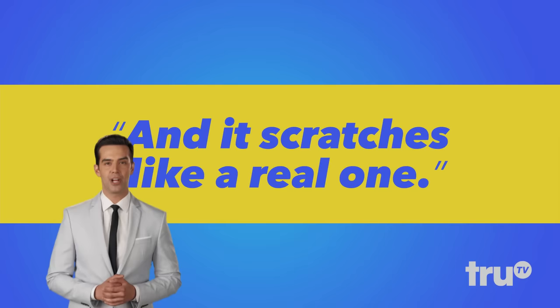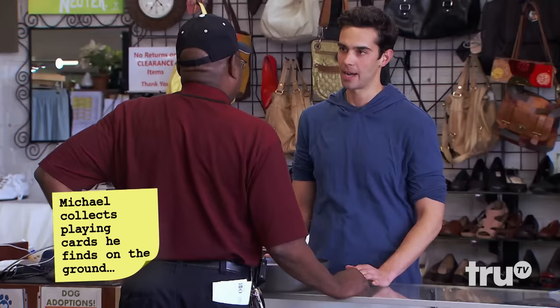There's a thrift store near our production office that's full of weird merchandise, and we're always in there seeking new inspiration for tricks. Nobody questions the crazy stuff you find in a place like this, which makes it a perfect backdrop for the show.